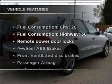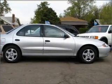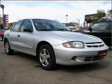Plus enjoy these notable features that are included in this ride: air conditioning, power door locks, power windows, power steering, cruise control, power mirrors, an alarm system, an AM FM stereo with a CD player, and an adjustable tilt steering wheel.